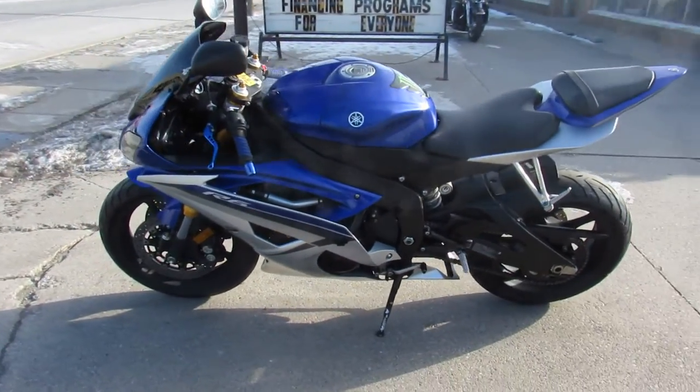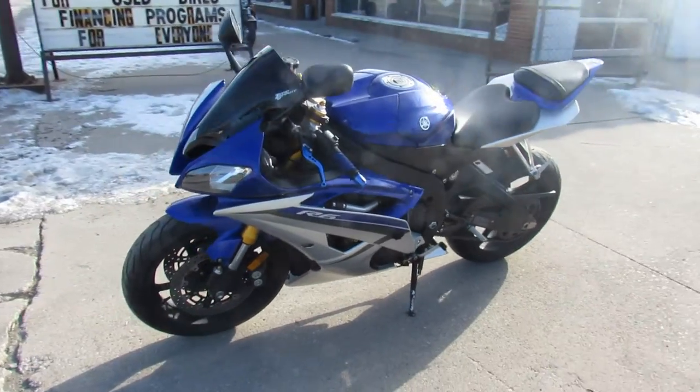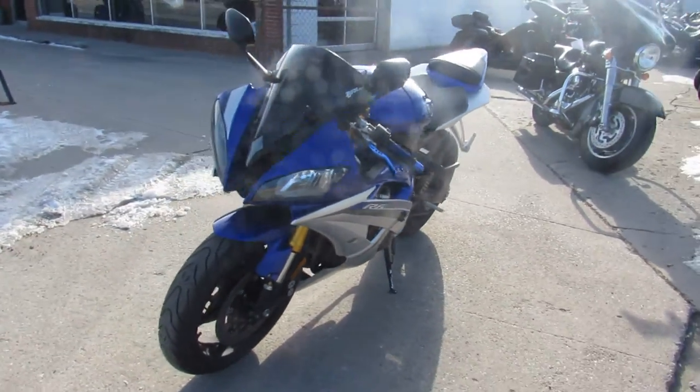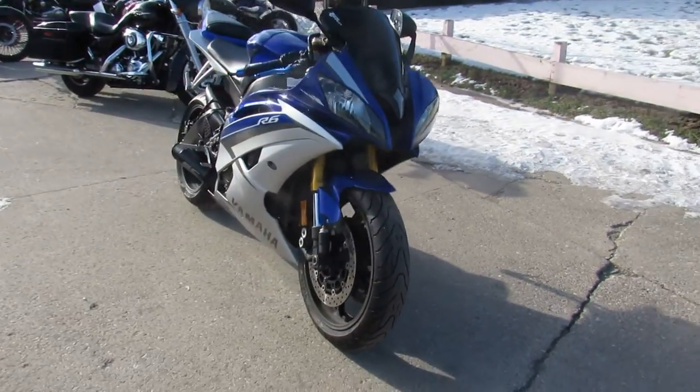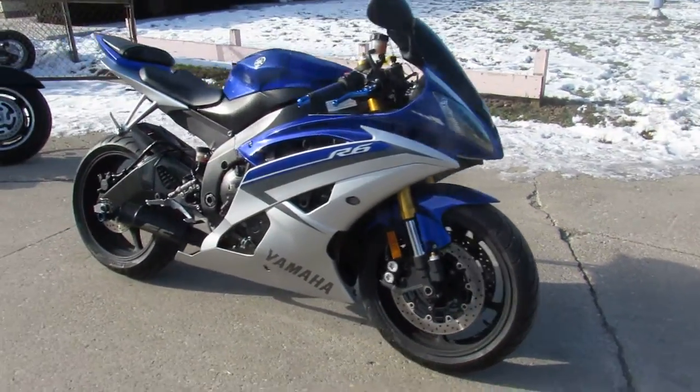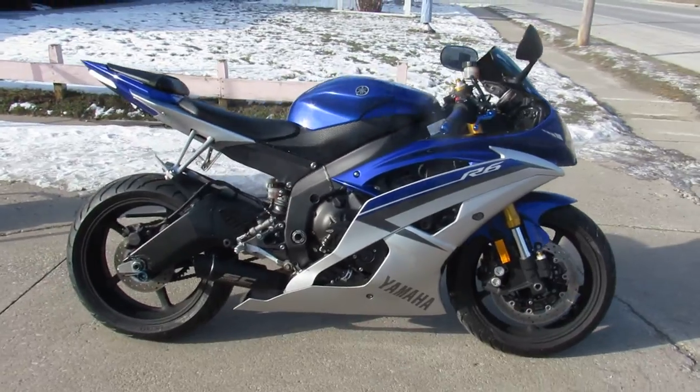As you guys are looking at the video and pictures, take a close look. It's got the CRG adjustable levers, fender eliminator kit, LED integrated turn signals, zero gravity blacked out windscreen, and the super cool SC rocket exhaust.